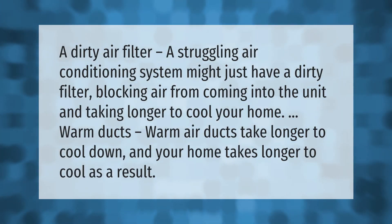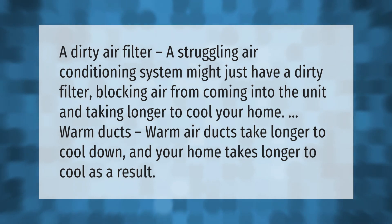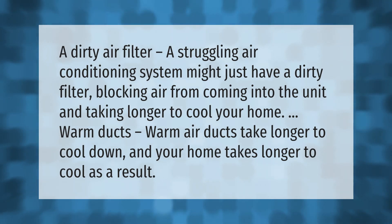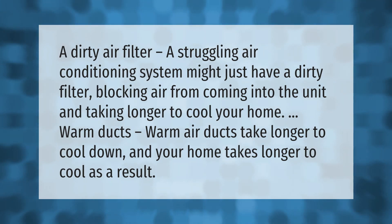A dirty air filter — a struggling air conditioning system might just have a dirty filter blocking air from coming into the unit, causing it to take longer to cool your home.